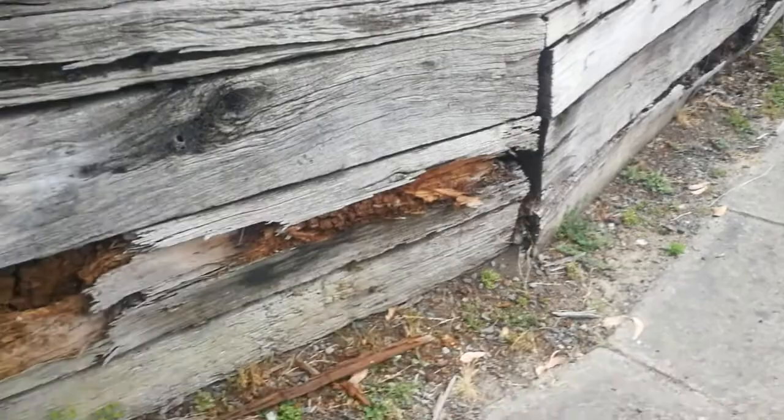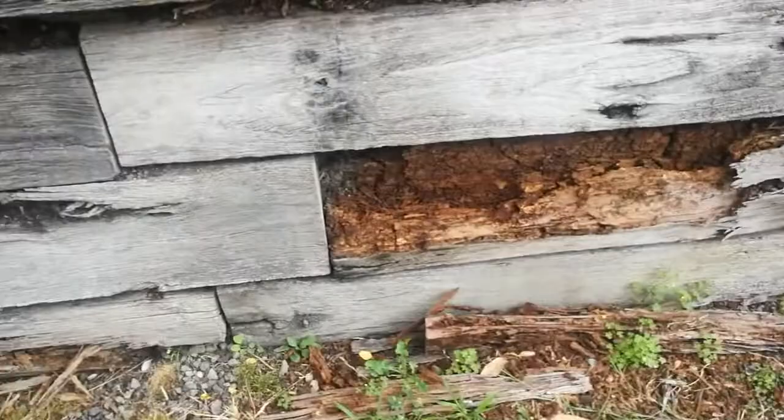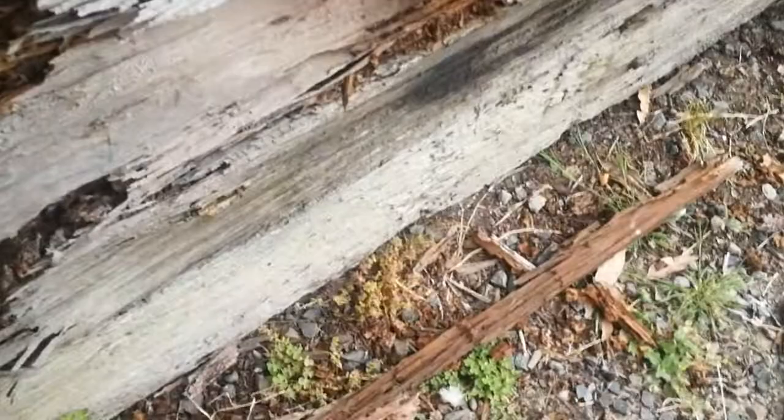We're at a property here this morning doing a building and pest inspection in Mount Evelyn. There are quite a few areas of concern. We're outside looking at the front facing retaining wall — timber sleepers — and there's termite activity right through. You can see here.